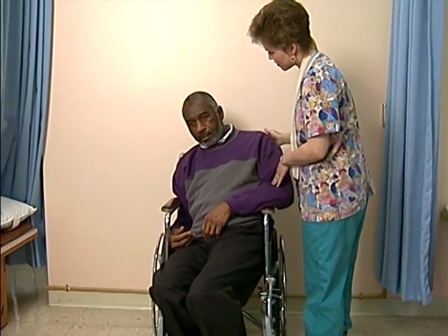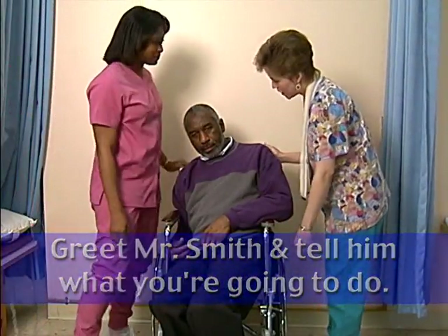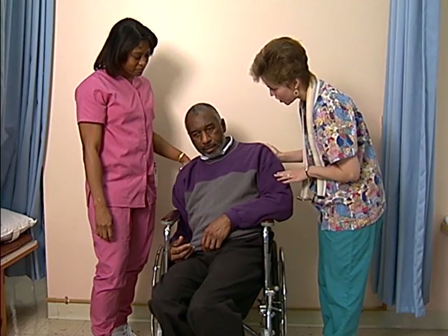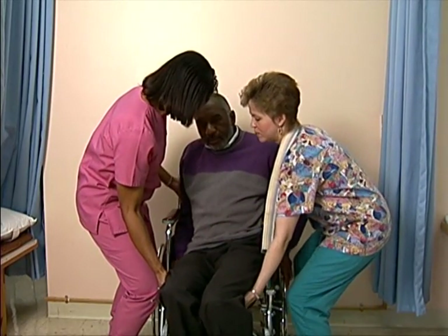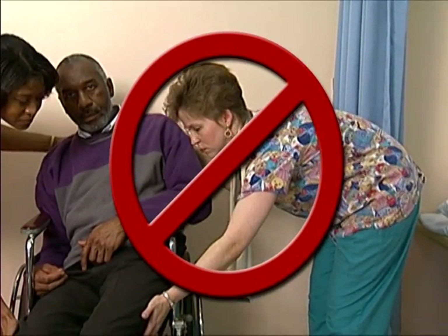Mr. Smith has mid-stage dementia. He is sitting in an awkward, uncomfortable position, and he is too heavy for you to move alone. Tell him you will get someone to help get him into a better position. Find a co-worker, greet Mr. Smith, and tell him what you're going to do. Make sure the wheelchair is locked and stable. Ask Mr. Smith to push up with his arms. While he pushes up, bend your knees, keep your back straight, and lift him under his buttocks and back — using your legs and whole body, never bending from the hips. Gently shift him into a comfortable position.